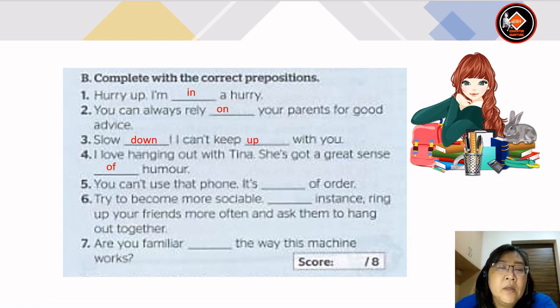Number 5: you can't use that phone, it's out of order. Number 6: try to become more sociable. For instance, ring up your friends more often and ask them to hang out together. Number 7: are you familiar with the way this machine works?